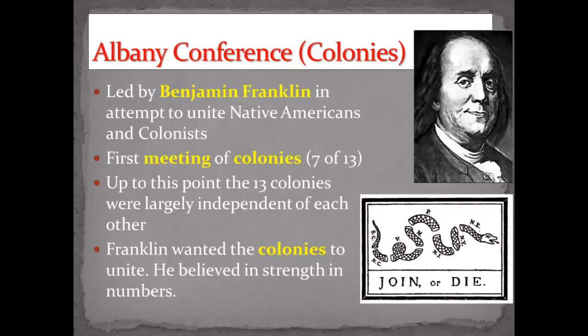Ben Franklin developed this image of a chopped-up snake representing all the colonies — the New England colonies, New York, New Jersey, Pennsylvania. He was basically saying join together or die. If you all come together, you're a powerful snake. If not, you're just a chopped-up snake and you'll be eaten by the birds. You've got to unite to be strong.